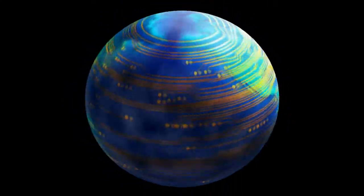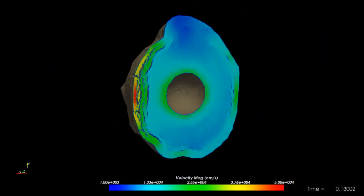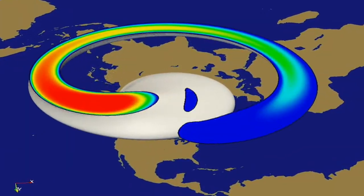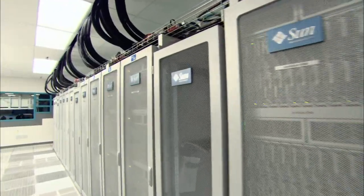What happens at Sandia National Laboratory's high-performance computing complex? World-changing stuff! Like figuring out how to shoot down a dying satellite before it crashed into Earth, or figuring out what an asteroid impact would look like, or how disease might spread, understanding climate change and natural disasters. All these challenging projects are done by some of the world's fastest computers.